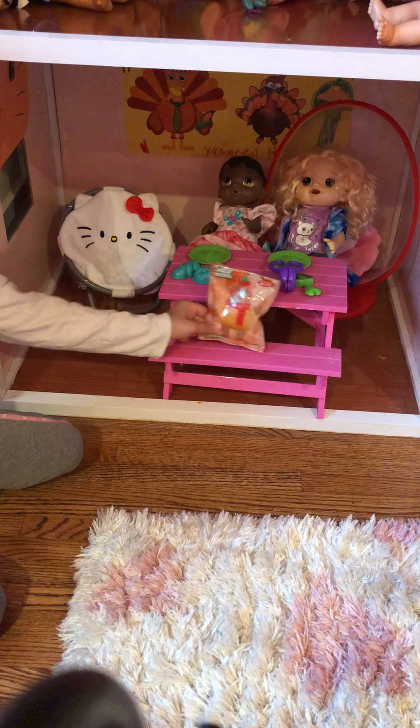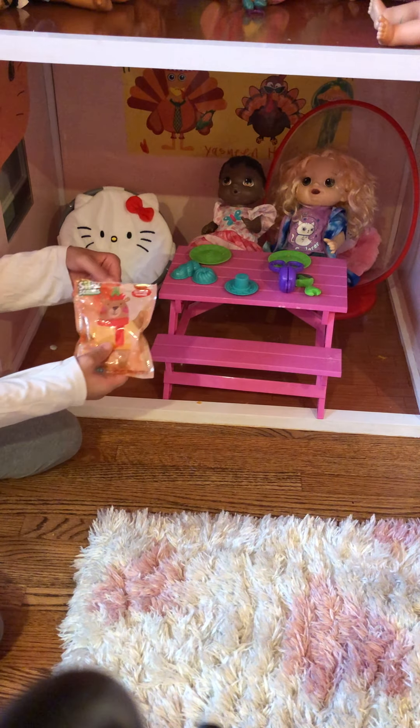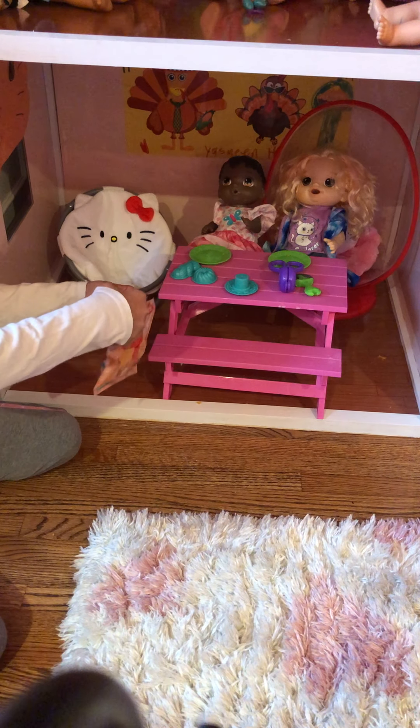I'm going to open it up. It has this cute sea bill on it, and I'm going to paint it today.